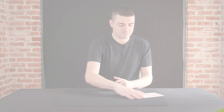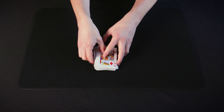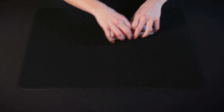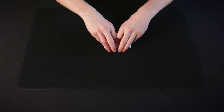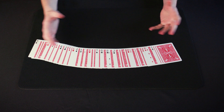Let's try something. As you can see, all the cards are different. What we're going to do is mix the cards face up into face down, just like this.